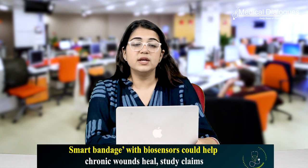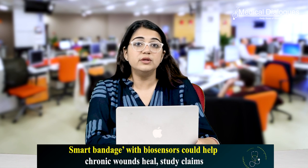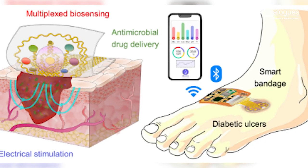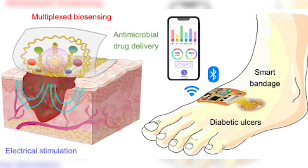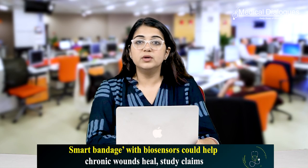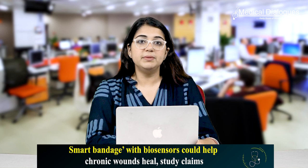The team expects costs at the level of tens of dollars for the reusable electronics part of the device and a few dollars for a disposable patch, adding that at present the smart bandage can be used for one to two weeks. While further work is needed, including studies with pigs and humans, the researchers said it is hoped that smart bandages could be used in clinics in the next five to ten years.